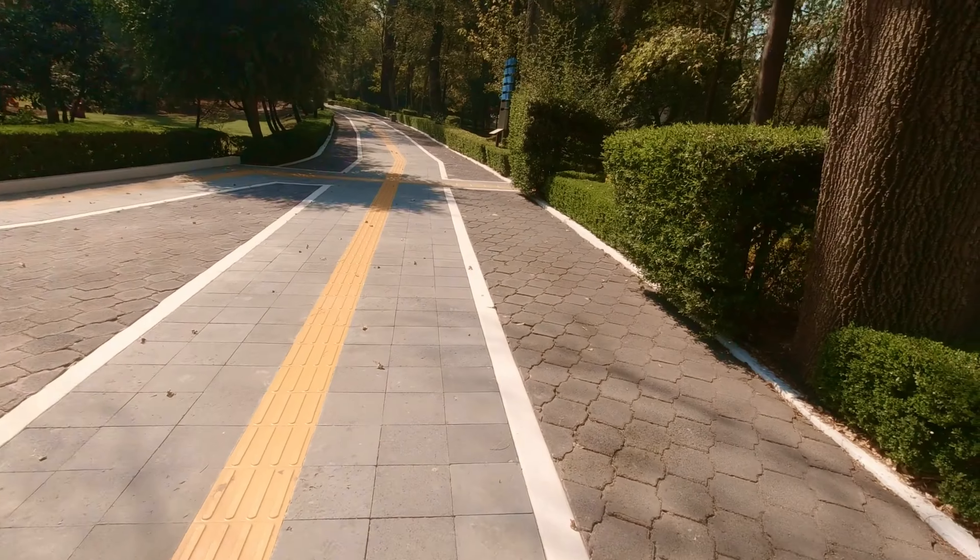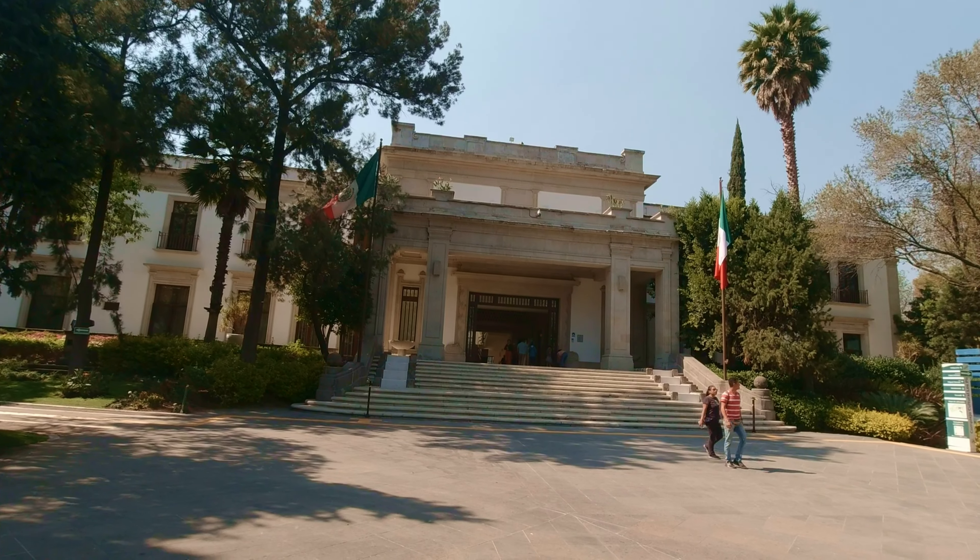Chapultepec Park also has what they call Los Pinos, which was the presidential palace from 1939 up until 2018, and we're going to go up here and take a look at that. The palace is open from 11 till 6 every day except Mondays — the entire park is closed on Mondays — and admission to the palace is free to the general public.